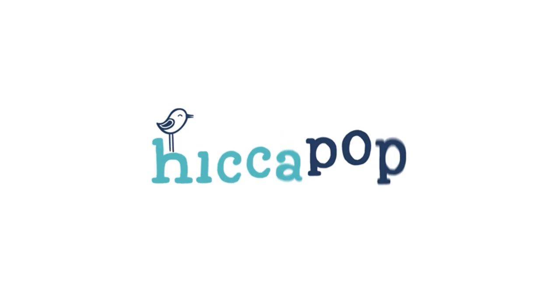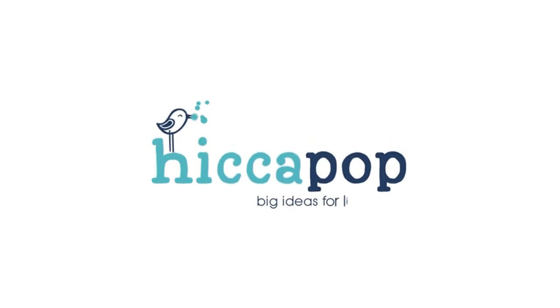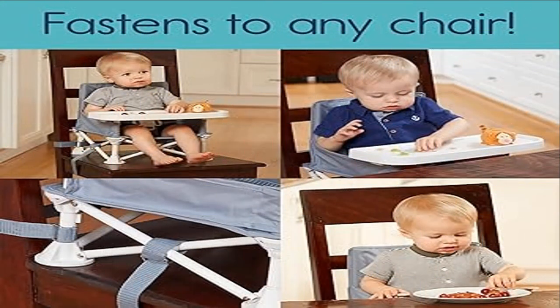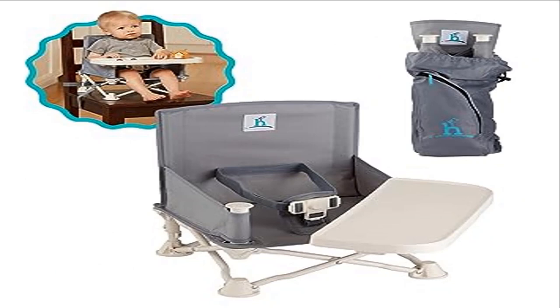Machine washable cover — we all know that babies are messy eaters. Our portable booster seat is designed to effortlessly wipe clean, allowing more quality time with your precious tot. To assist with the inevitable mess, the fabric cover slides off the frame for machine washing — a must-have for sanitizing and spaghetti stain removal.